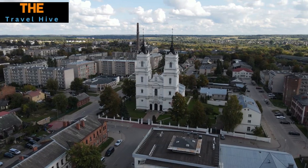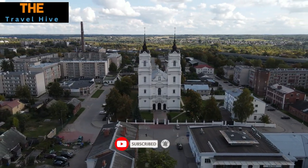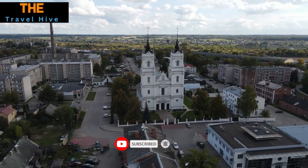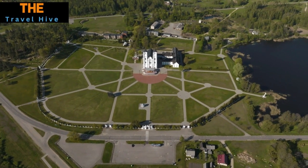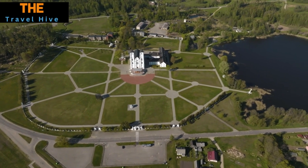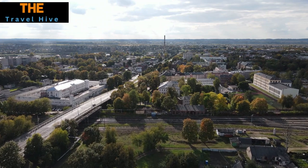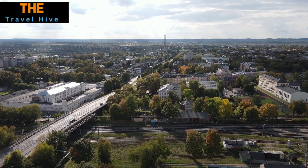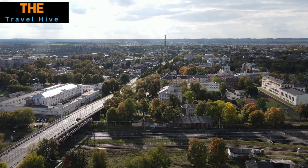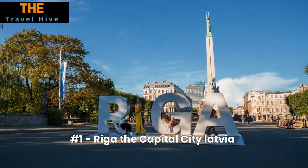Number 2: Daugavpils Fortress. Daugavpils Fortress serves as a living museum and a testament to 19th century military architecture. It's among the best-preserved fortresses in Northern Europe and has found a second life as a cultural hub. Today the complex is home to a variety of artistic and cultural establishments, making it a fascinating blend of history, art, and enduring architectural brilliance.